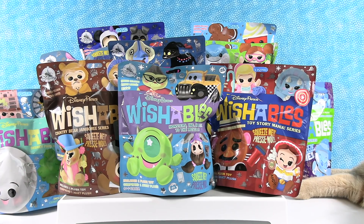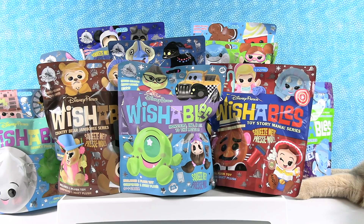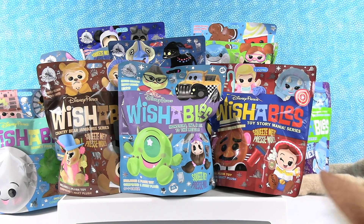We love the Disney Parks Wishables blind bags here on our channel, and today we have a whole bunch of different collections — most of which I don't think you can get anymore. So we're pretty excited to open these. Paul, why don't you pick the first one?